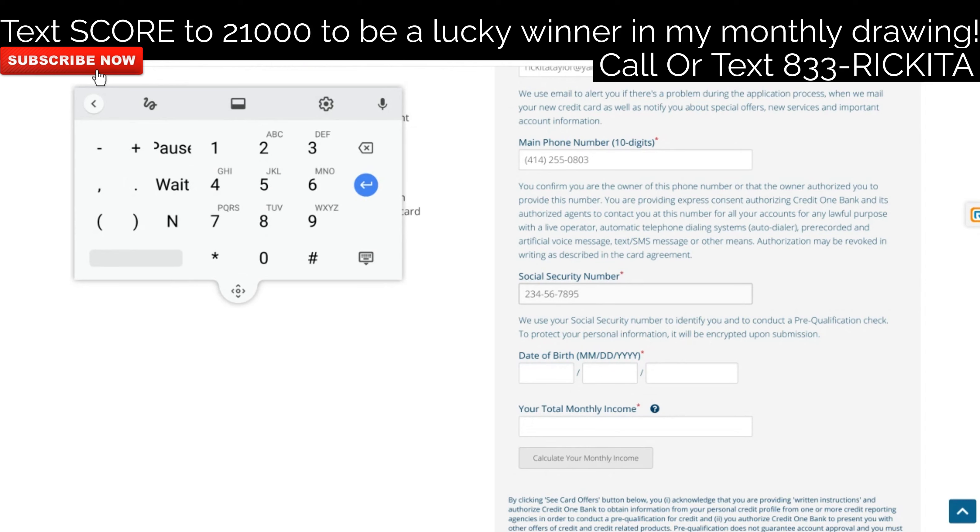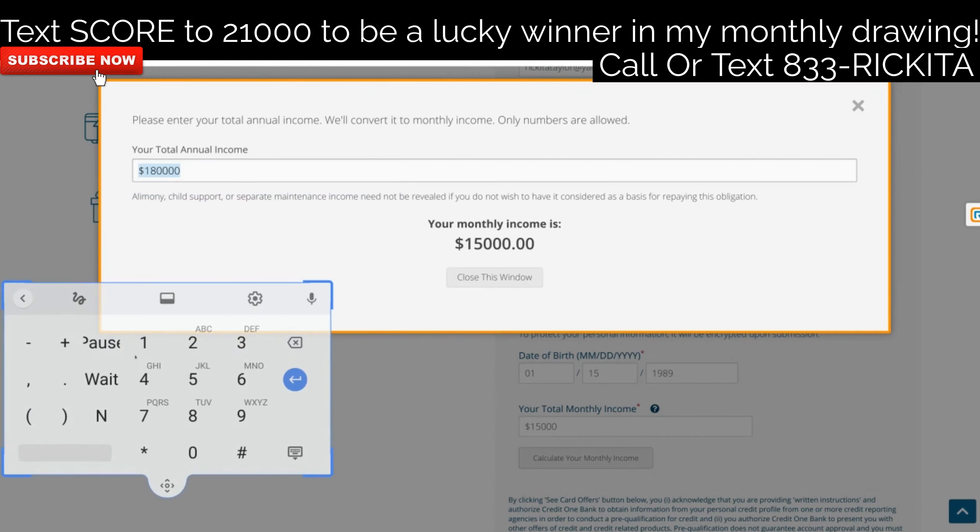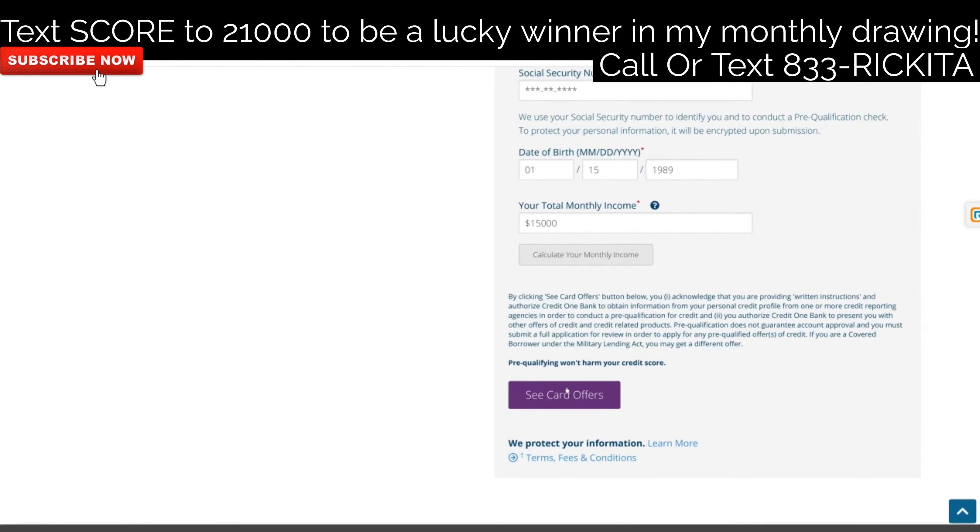Your Social Security number has nine digits: three digits, then two digits, then four digits at the back. Let's go ahead and put your date of birth in. They want two digits for the month, two digits for the day, and four digits for the year — so make sure you put four digits for the year, like 1989, not just 89. Then enter your monthly income — how much money do you bring in per month. They help you calculate it; you can put your annual salary or whatever you make on your W-2, and they'll divide it. Let's go ahead and click 'See Card Offers.'